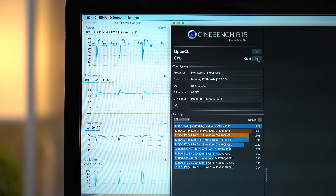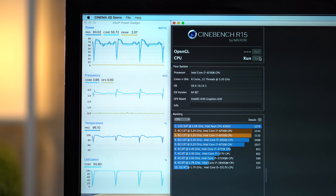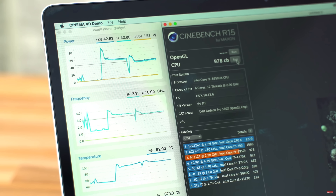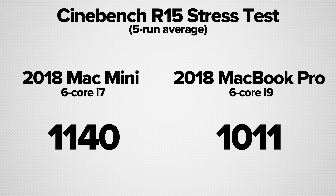So the machine is definitely thermal throttling. However, our fifth run scored 1,132 points, showing that the system's temperature and clock speeds have completely stabilized. Honestly, we thought it would thermal throttle more than this, and were actually really impressed with its final stabilized performance. With the i9 MacBook Pro, our first run score was 1,051, our second score was 978, and our final score was 1,111, showing similar thermal throttling results. So the Mac Mini easily outperforms the i9 MacBook Pro, with a final average of 1,140 points compared to 1,011 on the MacBook.